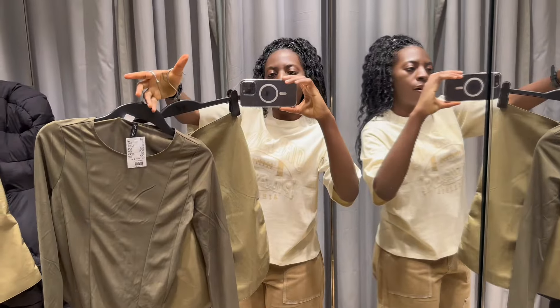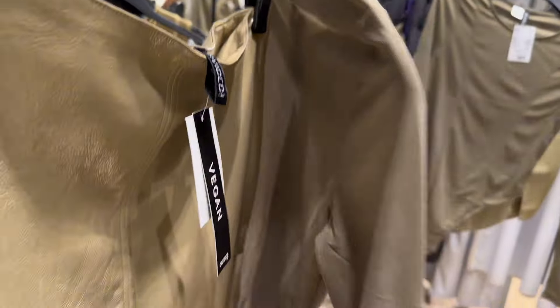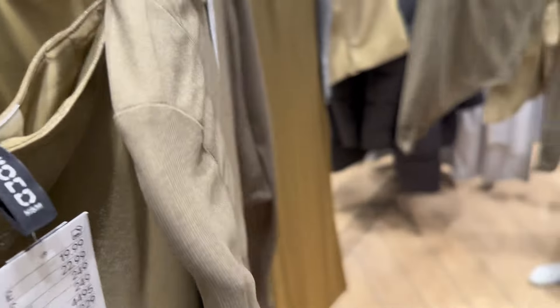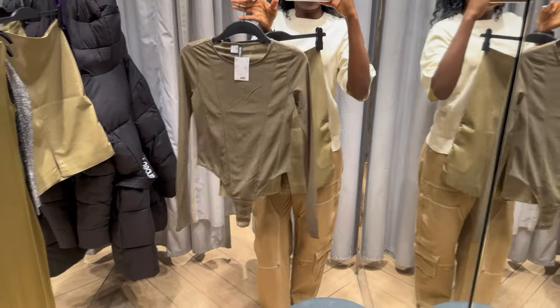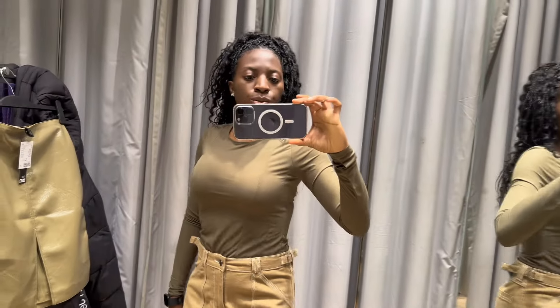Next I'll be trying this top and skirt. The top is £12.99 and the skirt is £19.99. Let's see if it's worth the price. First let me try the top on with these trousers and see how it looks — does it go with the trousers? What do you guys think about the colors?